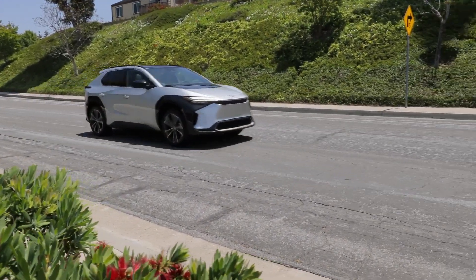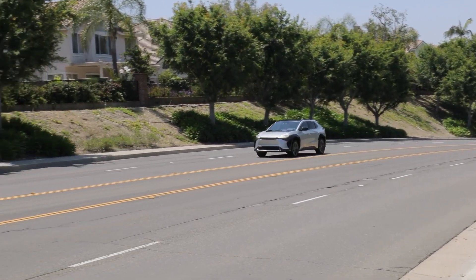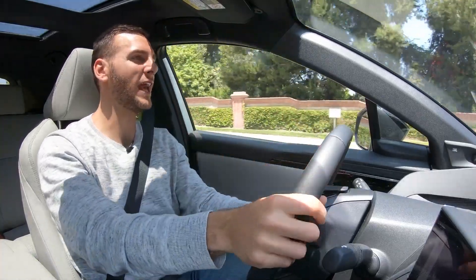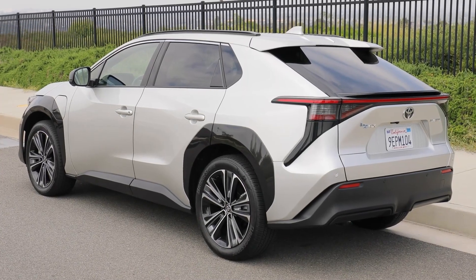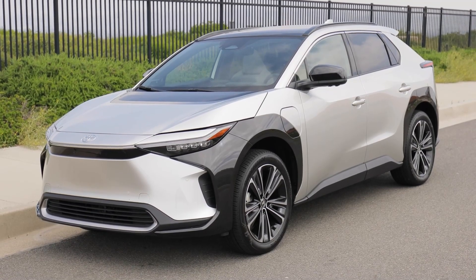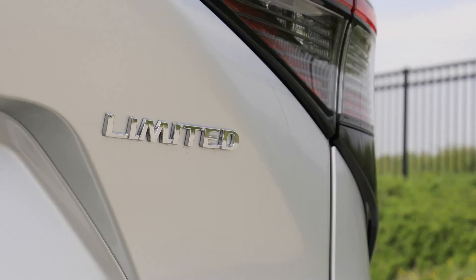The range of the BZ4X is also disappointing. With its maximum of 252 miles, it is less than rivals such as the Ford Mustang Mach-E. But the Toyota's biggest problem was the wheels that fell off while driving, thanks to a lack of sufficient clamping force between the wheel bolts and the wheel hub. Toyota's first-ever electric vehicle was a bit of a mess.